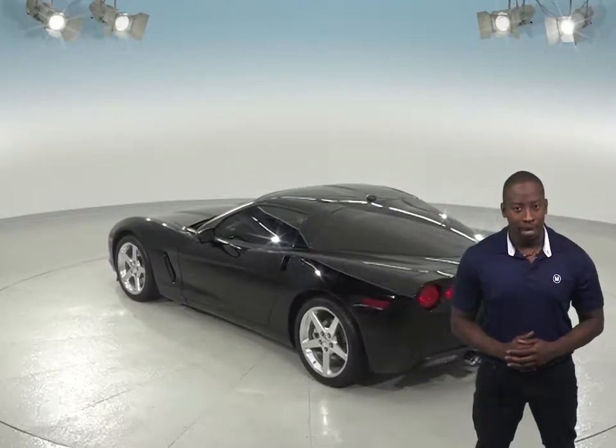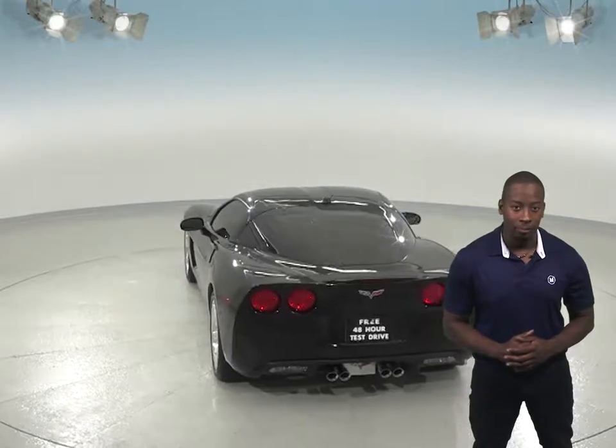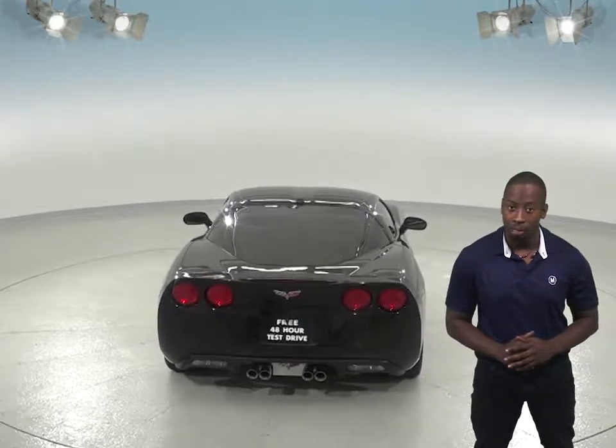You'll also be happy to know that this Corvette has passed our extensive 172-point inspection and has a clean Carfax report, and is just waiting for its new owner to come take it for a spin.